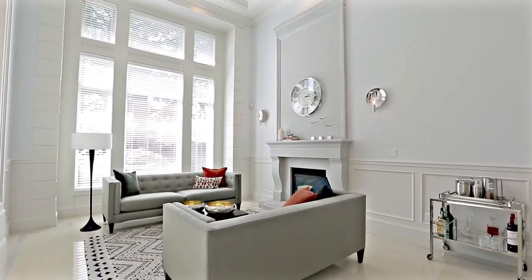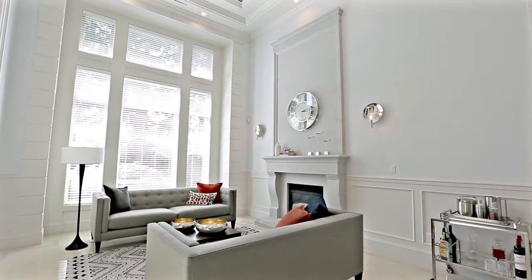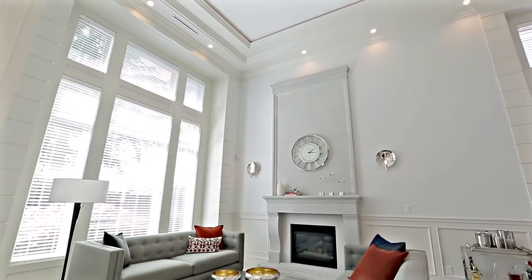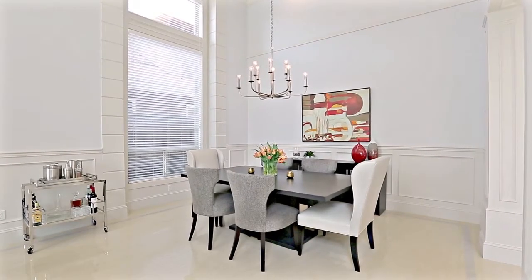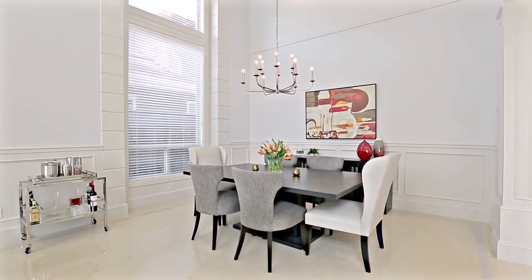with large front windows for plenty of sunlight, a gas fireplace, and soaring over-height ceilings, which continue into your adjacent formal dining room, creating an exquisite setting for hosting friends for an evening meal.